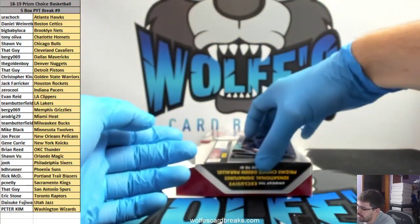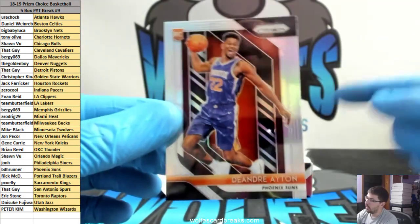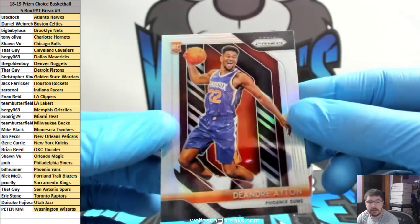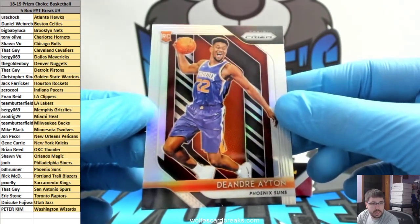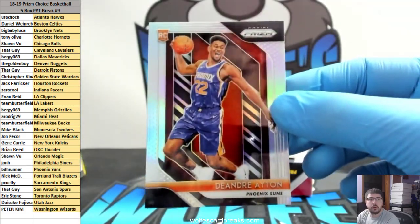Oh, nice — for the Suns, DeAndre Ayton! And then you can also get silvers, you can get autos, you can get the Choices out of 88, you can get the greens that are out of 8 — plus you have those other prisms in the back. There's a lot going on with these — makes it so nice. Who got the Suns? BDH! BDH, there you go — how about a little DeAndre Ayton silver rookie prism.